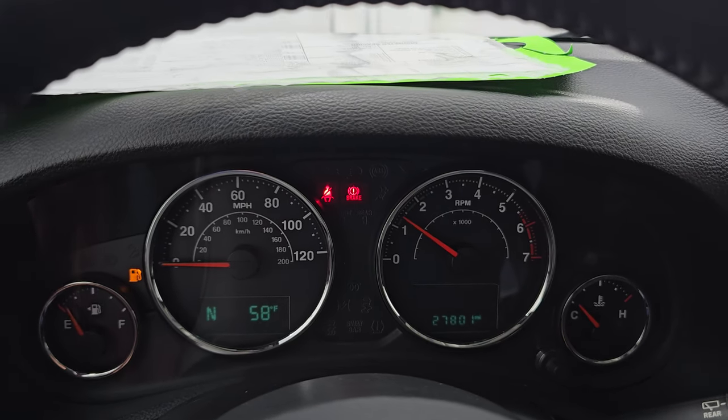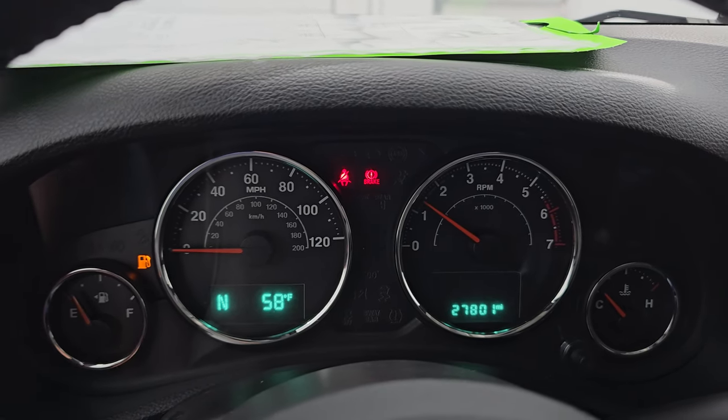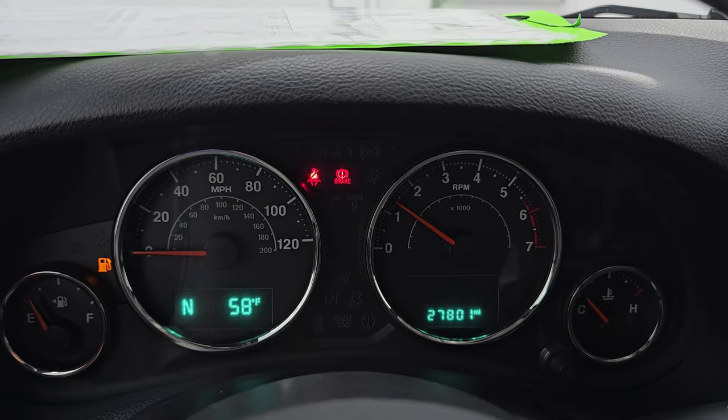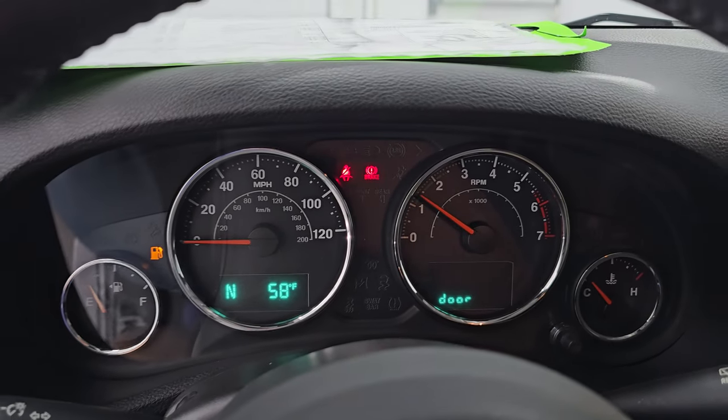Let's start it up and take a look under the hood. Starts right up — no check engine lights or anything like that. It is slated to get gas right after this video.